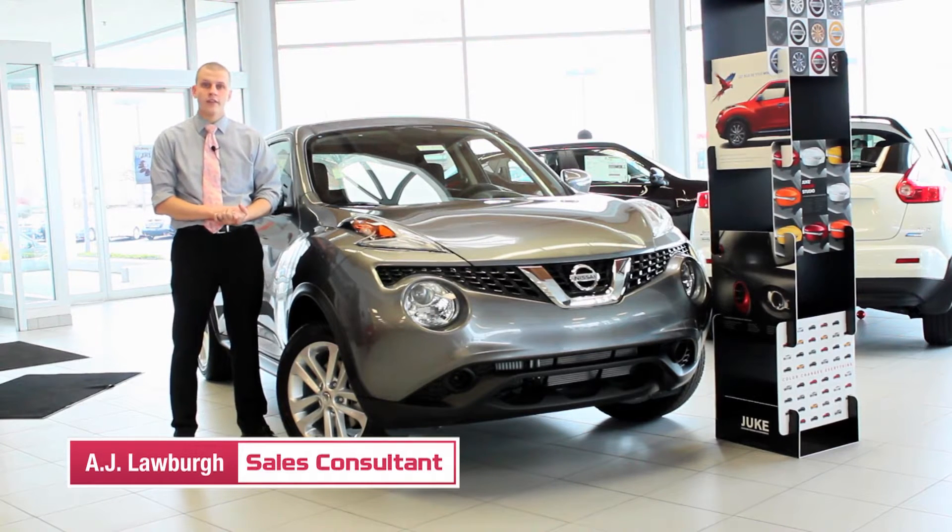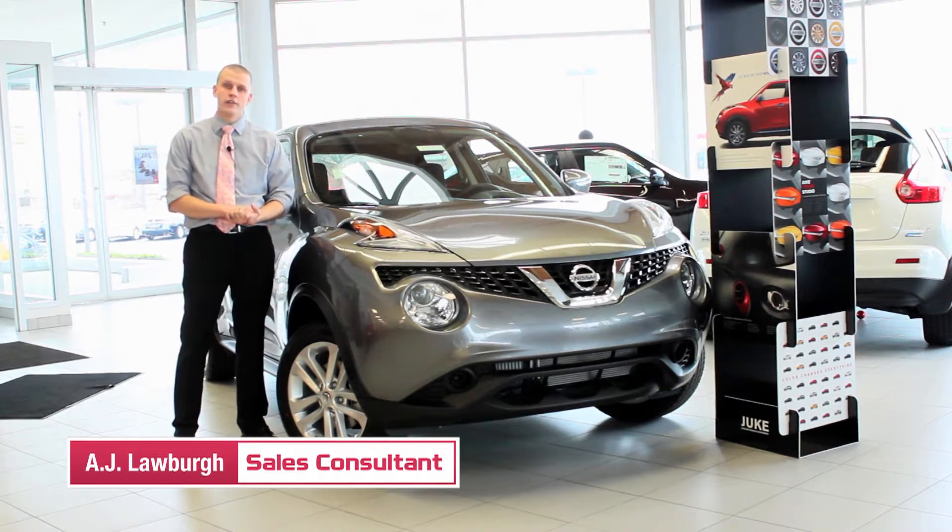It comes in 5 different trim levels: the S, SV, SL, Nismo, and the Nismo RS.